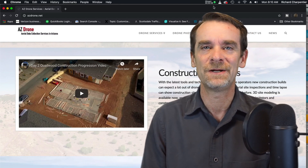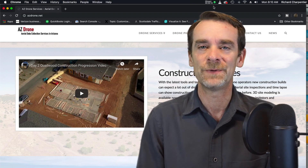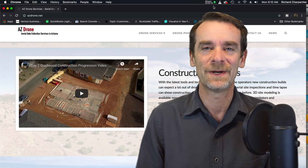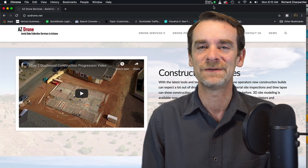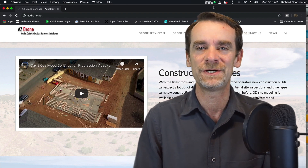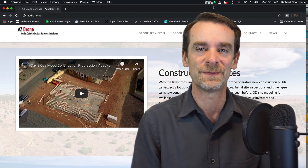Hey everyone, welcome to the channel. Thanks for stopping by and hanging out for a few minutes. My name is Rich and I'm the channel host. More often than not we're talking about drones and building your own drone business. There's more on this channel as well — years of travel with an Airstream, so if you want to look back in time, go ahead and peruse the channel. If you enjoy today's video, be sure to like and subscribe down in the show notes below.